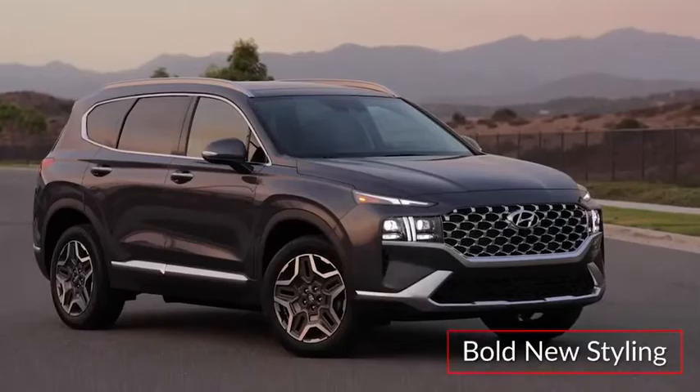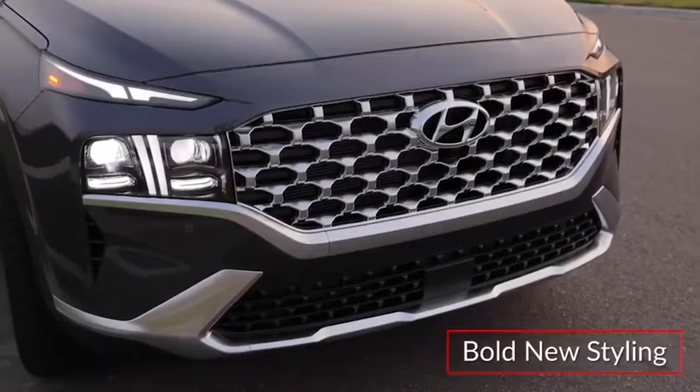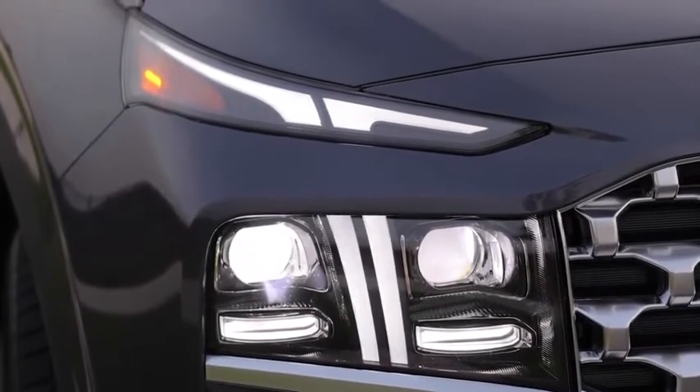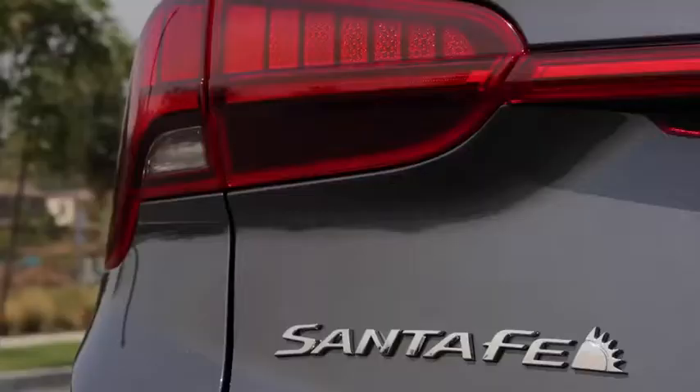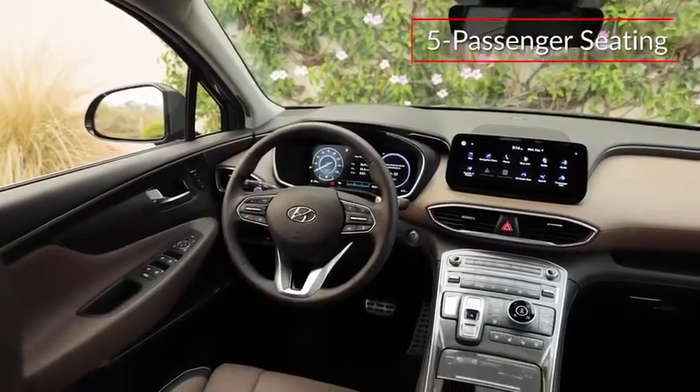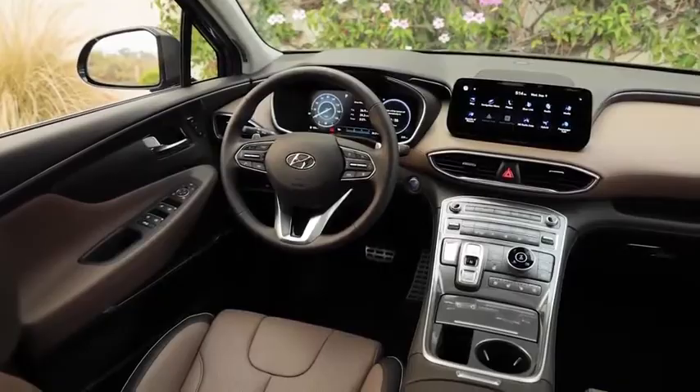The bold new styling of the Santa Fe presents a wider three-dimensional grille and a T-shaped LED illumination signature with daytime running lights. Standard rear privacy glass and available LED taillights complete the sporty look. The five-passenger cabin of the Santa Fe features a cockpit-style center stack.